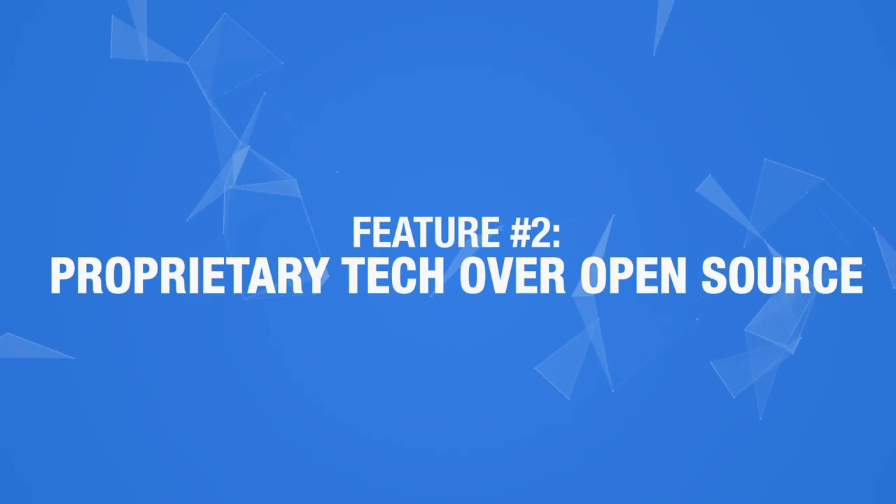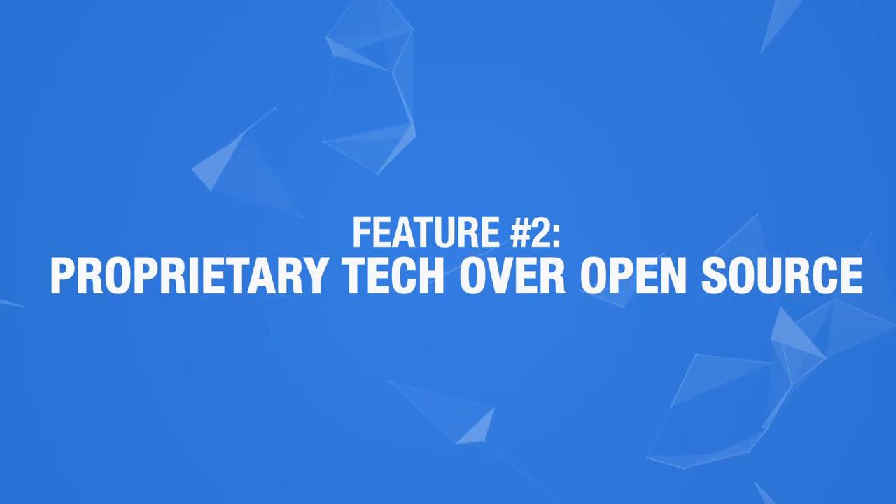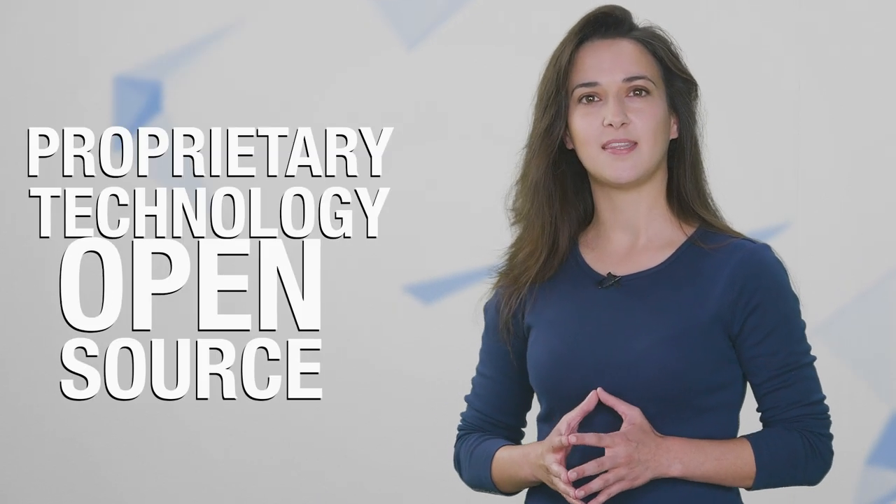Feature number 2: Proprietary tech over open source. Unlike many of its competitors, BC Vault does not use open source policies. Instead, they use their own proprietary technology. Ledger and Trezor wallets have open source policies and hackers have exploited their vulnerabilities by creating fake clones. The team at Real Security believe that open source is overrated and just means exploitation will be discovered sooner, and usually not by hackers trying to enhance or help the technology.